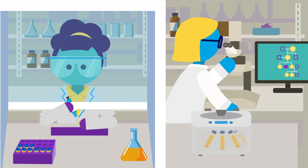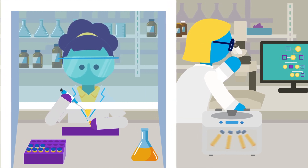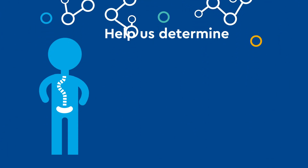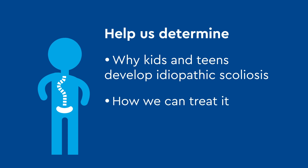By looking at your genetic makeup and family history, doctors and scientists can understand idiopathic scoliosis at the molecular level—which could help us determine why kids and teens develop idiopathic scoliosis, how we can treat it, and how we can prevent it in future generations.